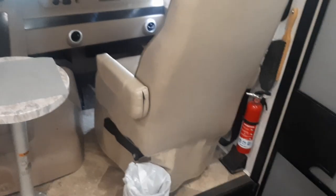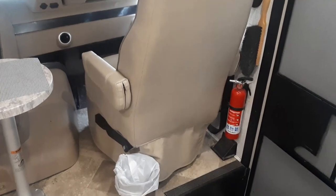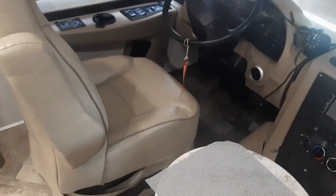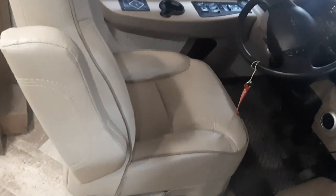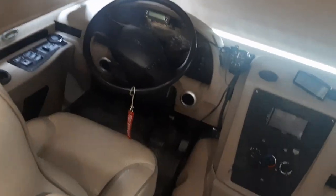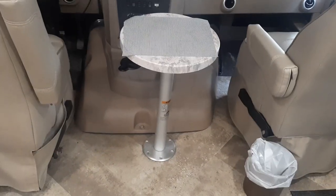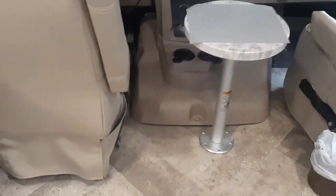The navigator chair does not have any extra features — you can rotate it and recline, that's all. Whereas the driver's seat is electric, so you can move it back and forth and tilt it. These seats are pretty nice. I think the Seabreeze seats were more comfortable after say four hours of driving. There's also a small pedestal table in the middle, which is helpful when driving, and a small wastebasket.